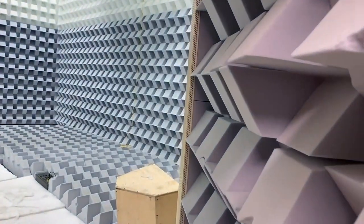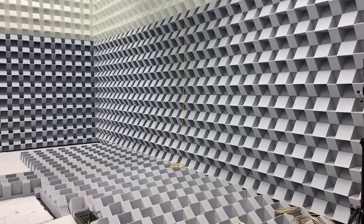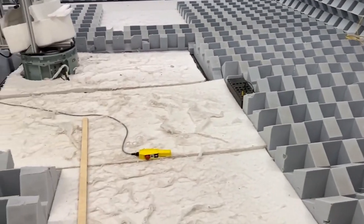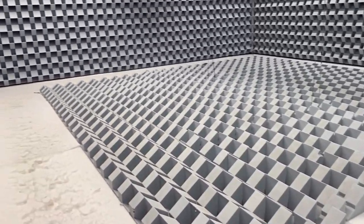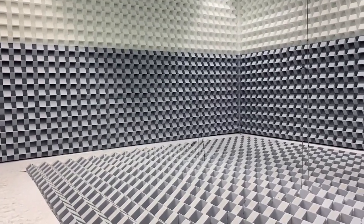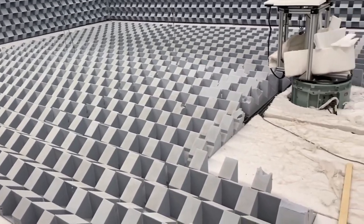Our third and most impressive anechoic chamber is this one. It allows us to monitor frequencies down to 28 Hz, and as you can see it is truly massive. It is a very strange feeling when you are in this room and they close the door behind you — all you can hear is the sound of the blood running through your ears. It is a very strange and slightly unsettling experience.